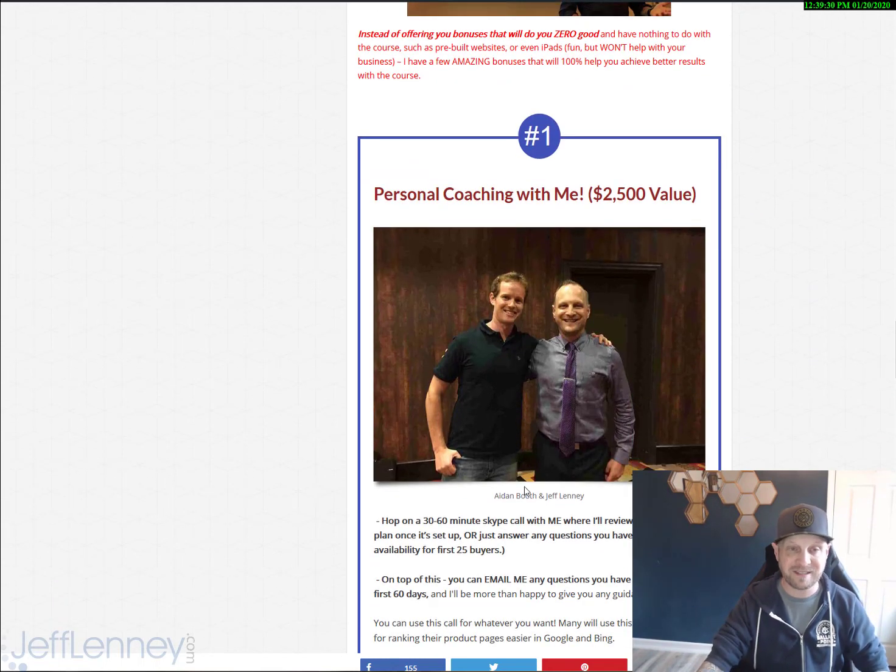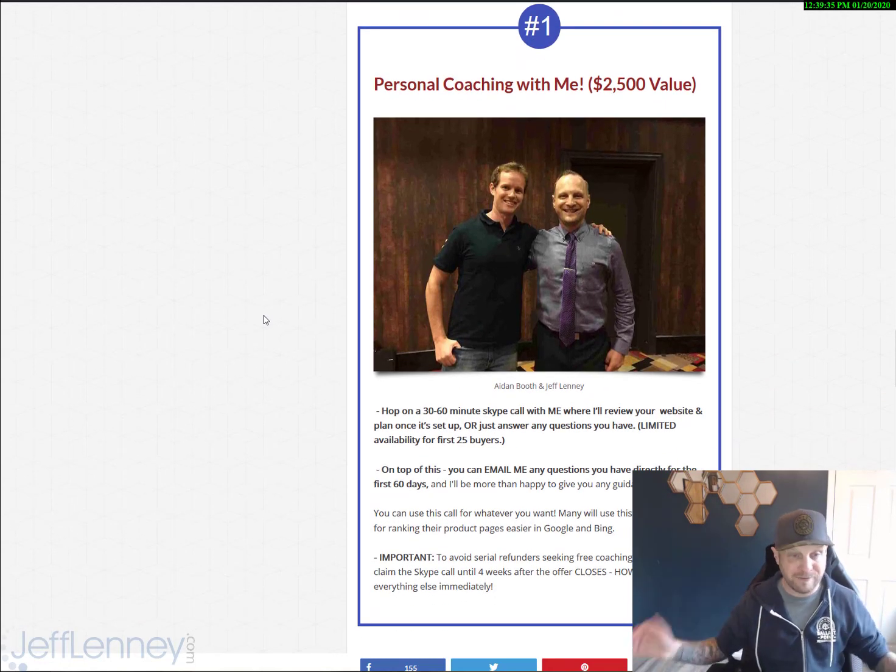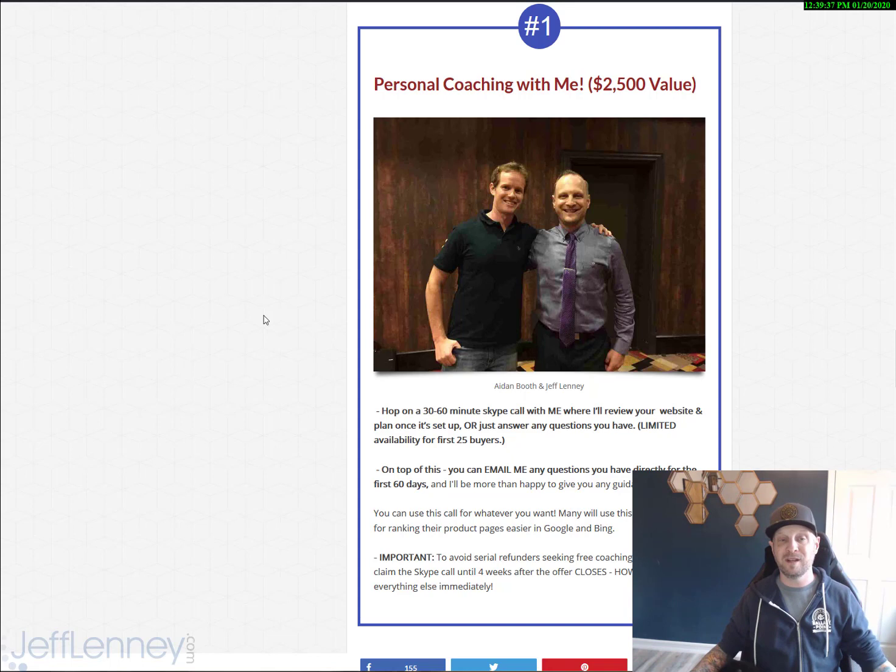If you ever get stuck, you can hop on a 30 to 60 minute Skype call with me where I will review your website, review your online listings, whatever you've got set up, or I'll simply answer any questions you have. That's going to be ridiculously valuable. On top of this, you can also email me any questions you have for the first 60 days, and I will be more than happy to give you any guidance I can.